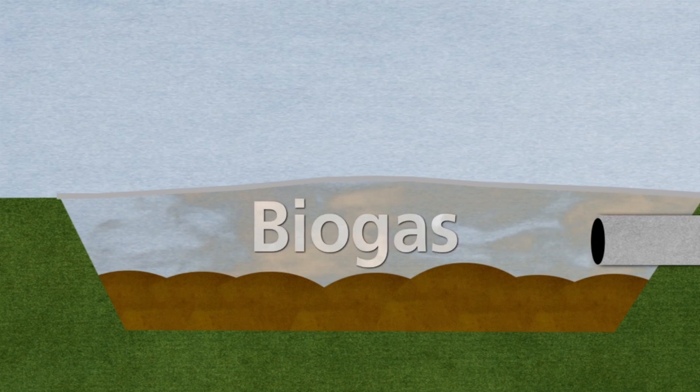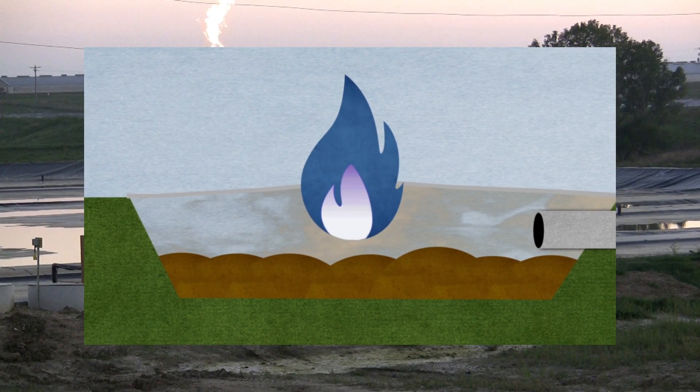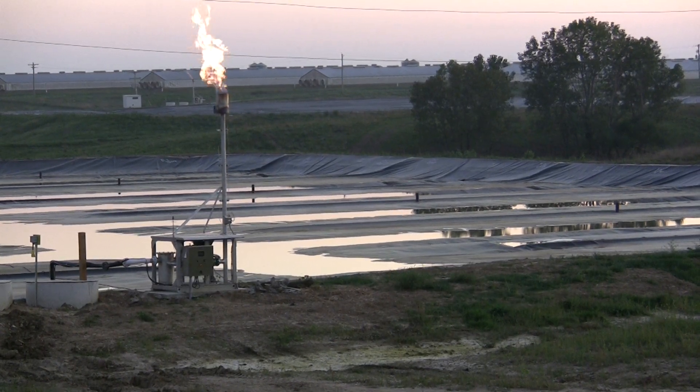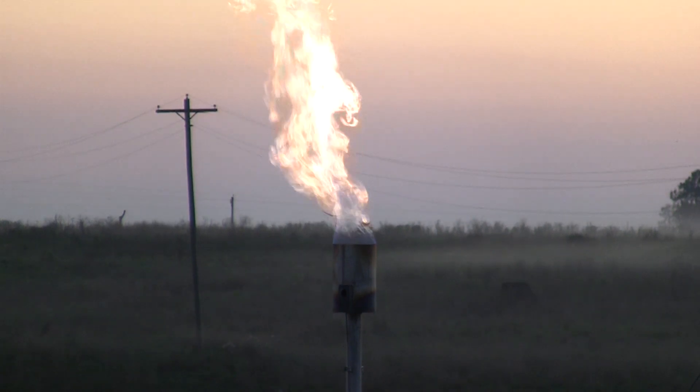The covers convert the lagoons into anaerobic digesters. Initially the resulting biogas is flared off, but will eventually become a source of truly renewable energy. These are the kinds of things that are good for the company, they're good for the area, they're good for society, and we have to continually keep that in mind because this is just the first step.